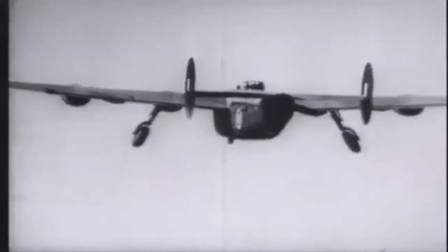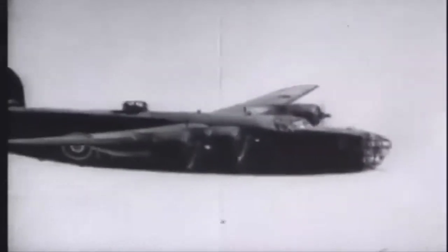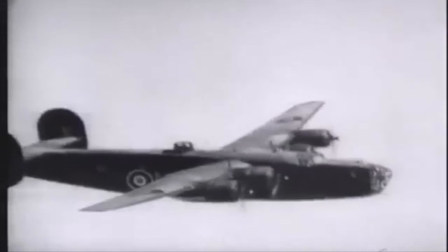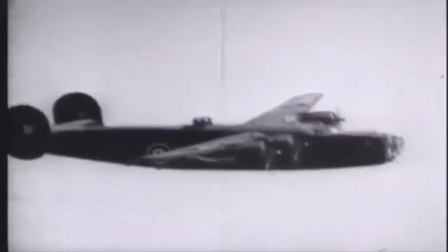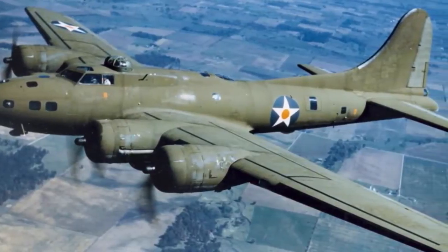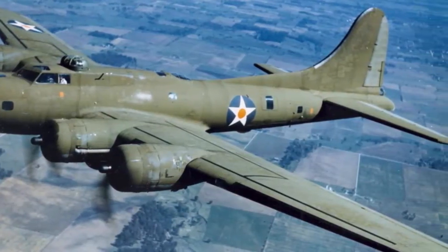The B-24's longer range and higher bomb load capacity helped bring the Axis forces to their knees. However, despite being the most produced American wartime aircraft, the Liberator was not as popular as its contemporaries. The media and many airmen preferred the B-17 Flying Fortress, which was supposedly inferior to the B-24.